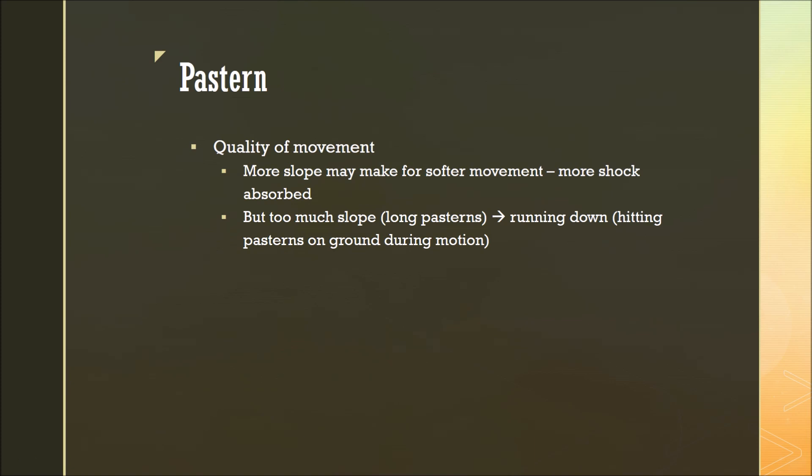Now we can consider the pastern. The pastern contributes to quality of movement because a more sloping pastern can make for softer movement — meaning more shock is absorbed. But if the pastern has too much slope, or in other words the pasterns are long, this can lead to the horse running down, which means it hits its pasterns on the ground during motion and can actually lead to injuries.